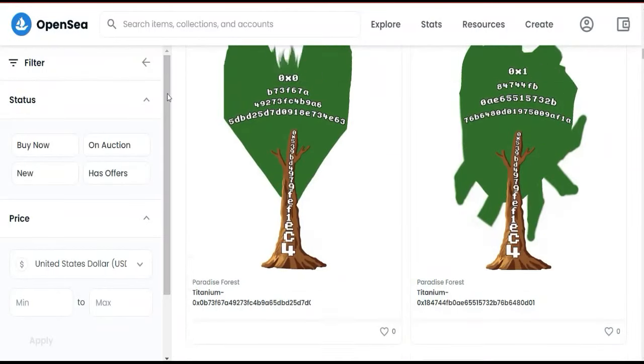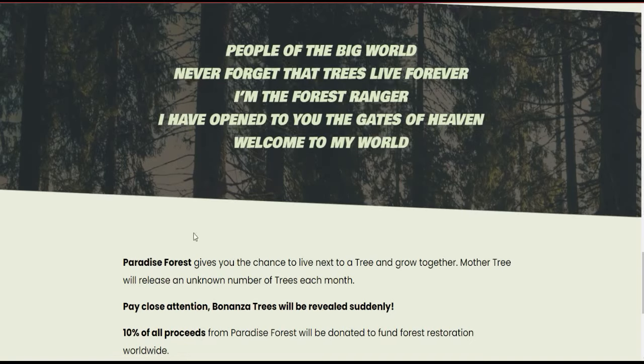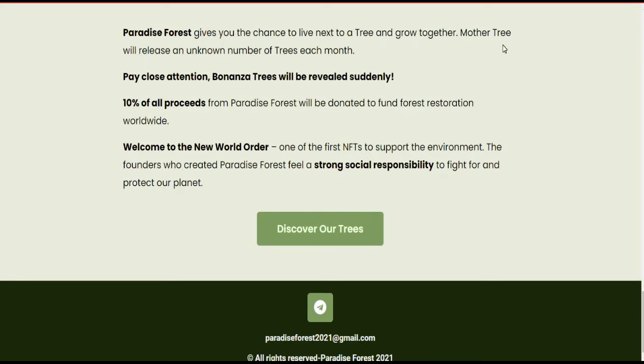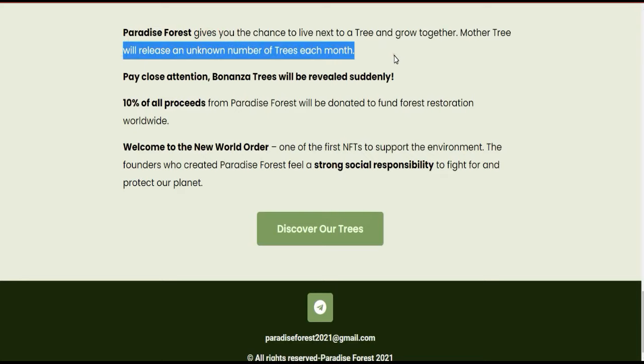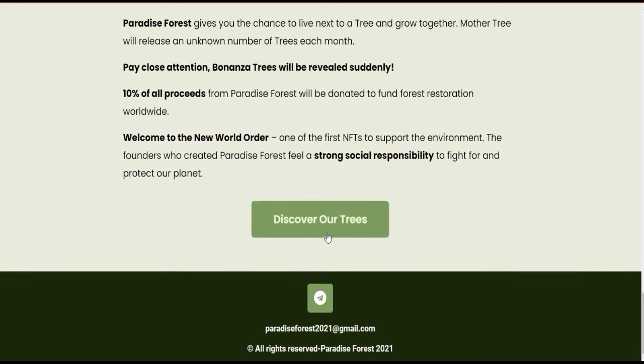The website says: 'I am the Forest Guardian, and I will open you the gates of heaven.' The Paradise Forest will give you the mother tree, and will release an unknown number of trees each month. Pay close attention — Bonzer trees will be revealed suddenly. Importantly, 10% of all proceeds from Paradise Forest will be donated to a forest restoration fund, so they are protecting real forests. This 10% will be distributed to support forest restoration and provide a sound, healthy environment.